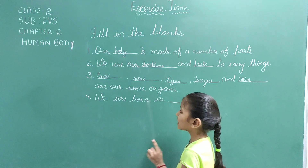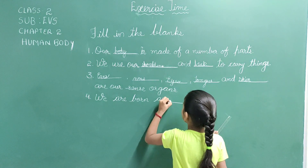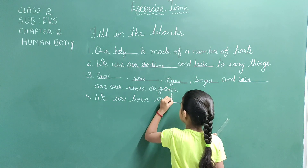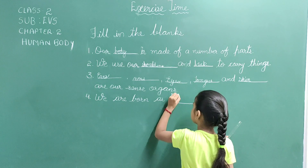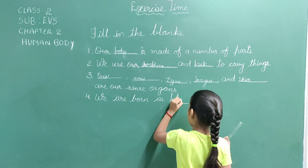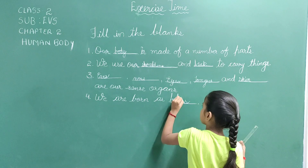Fourth, we are born as babies. B-A-B-I-E-S. Babies.